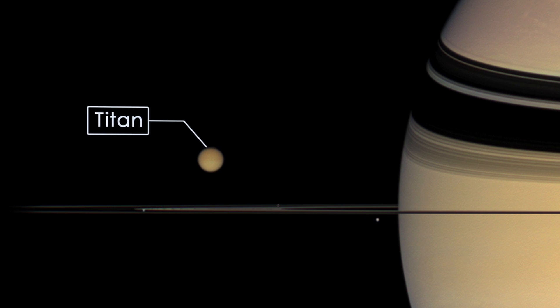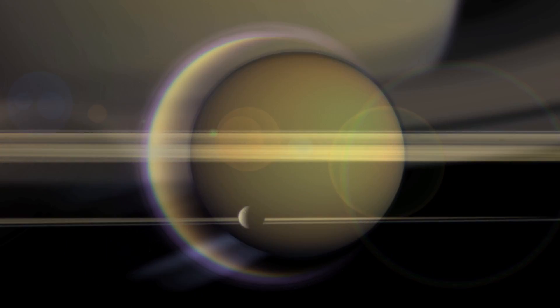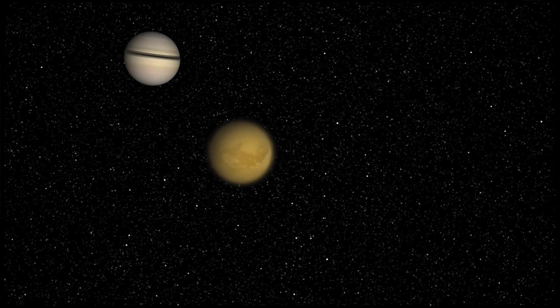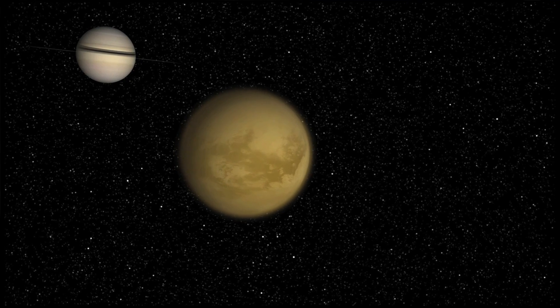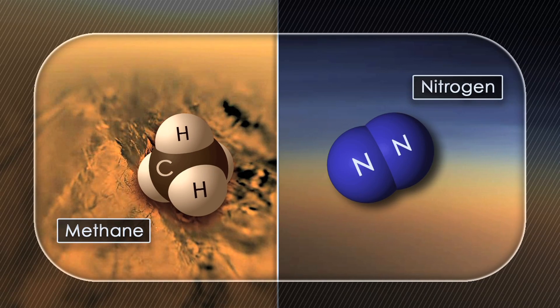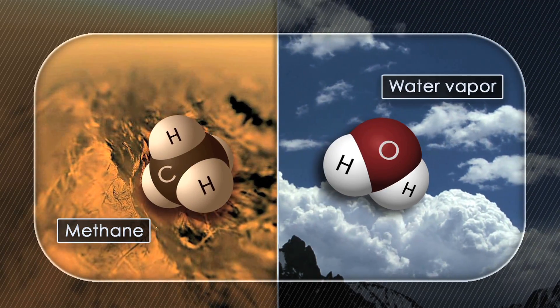Titan is Saturn's largest moon. It's actually the second largest moon in the solar system and it's the only moon in the solar system that has a large and substantial atmosphere. That atmosphere in some respects is really similar to that of the Earth, composed mainly of nitrogen, but in other respects it's really different. It has methane as a second most abundant gas, and that takes the same role as water vapor in the Earth's atmosphere.